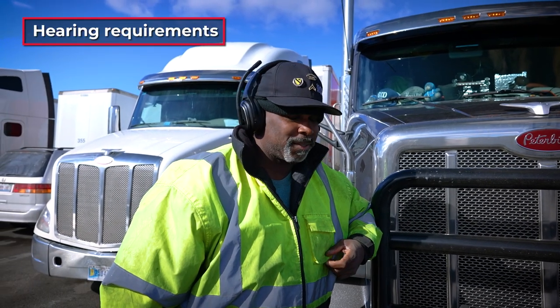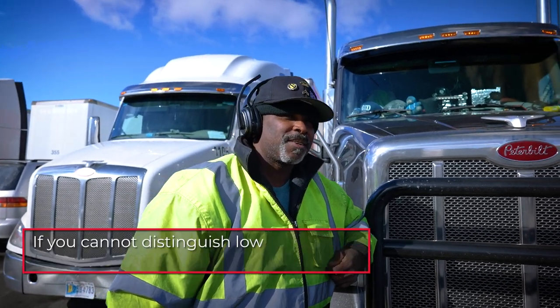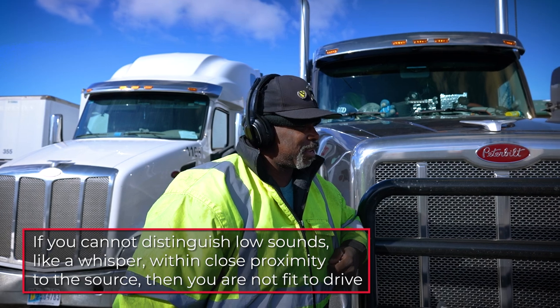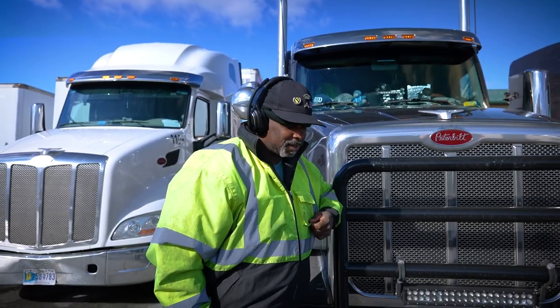During your DOT physical, the examiner will also evaluate your auditory faculties with or without your hearing aid. If you cannot distinguish low sounds like a whisper within close proximity to the source, then you are not fit to drive. Fortunately, most audiometry examiners will provide you with a hearing device to fix the problem. Alternatively, you can follow the procedure to apply for the hearing exemption.